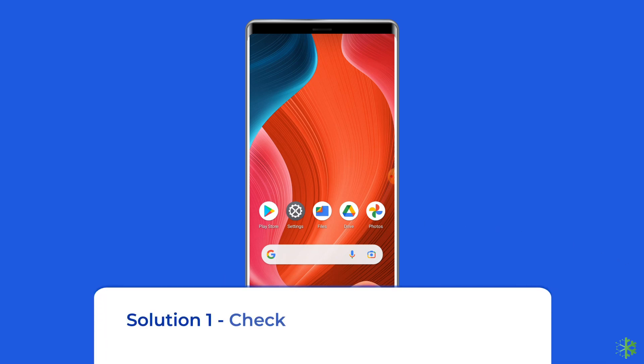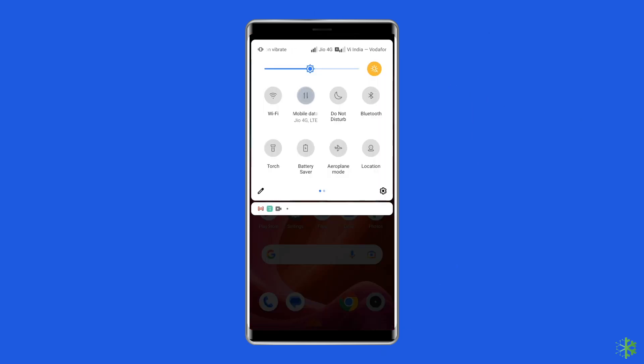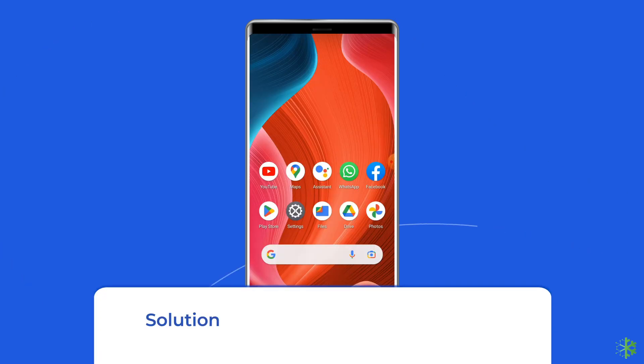Solution 1: Check your internet connection. Most probably the Google Play Store 'Something went wrong' error arises due to a weak internet connection. So, if you are having any kind of network issues on your device, then fix it by trying some basic tips like: turn off and turn on the mobile data, switch from mobile data to the Wi-Fi connection, or enable and disable the airplane mode.